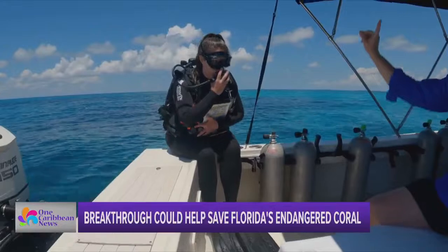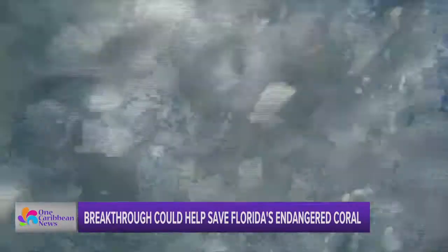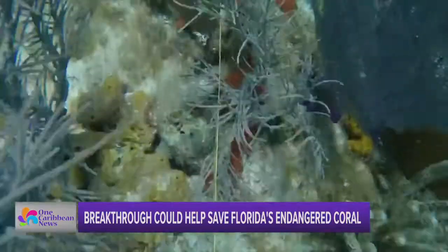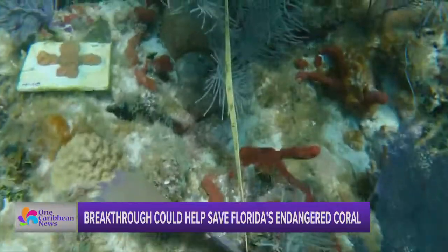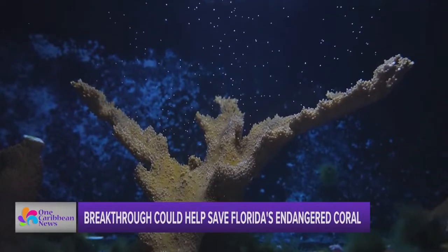Three, two, one, dive. Nature can then pick up the rest. There is hope for coral reefs — don't give up hope, it all is not lost. I'm Isabel Rosales reporting.